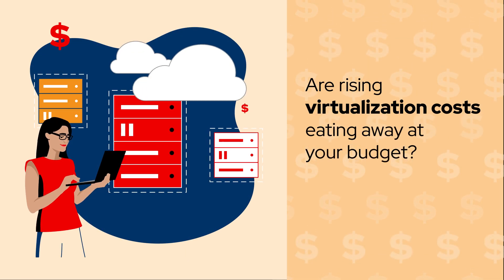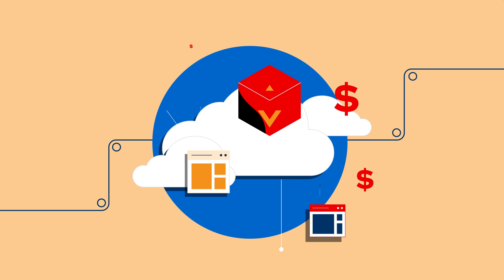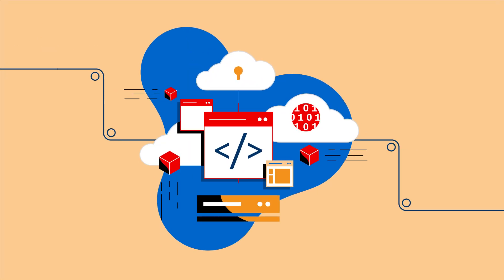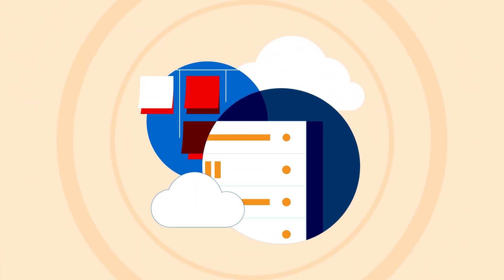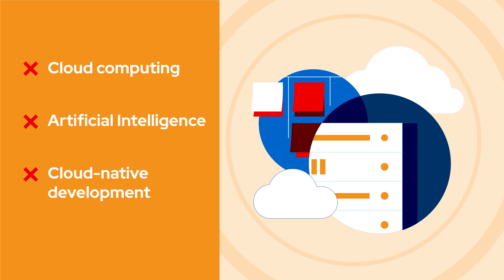Are rising virtualization costs eating away at your budget? Are you battling uncertainty in your VM estate and spending too much time and energy managing multiple disparate environments? Is your existing virtualization platform keeping you from realizing the benefits of modern advances in cloud computing, AI, and cloud-native development?